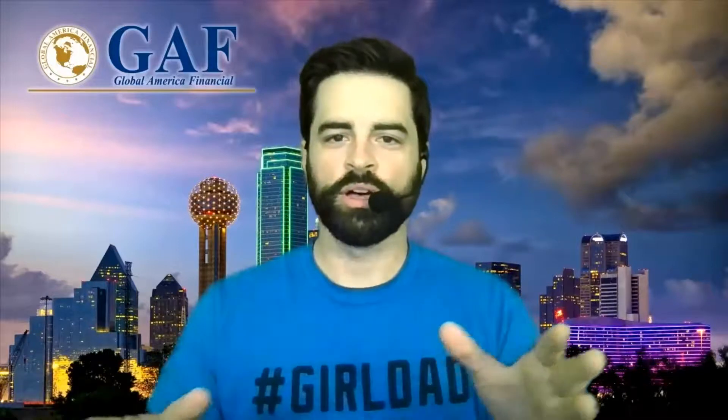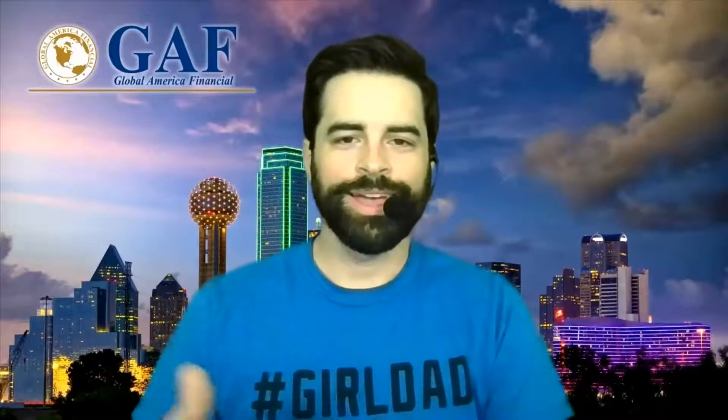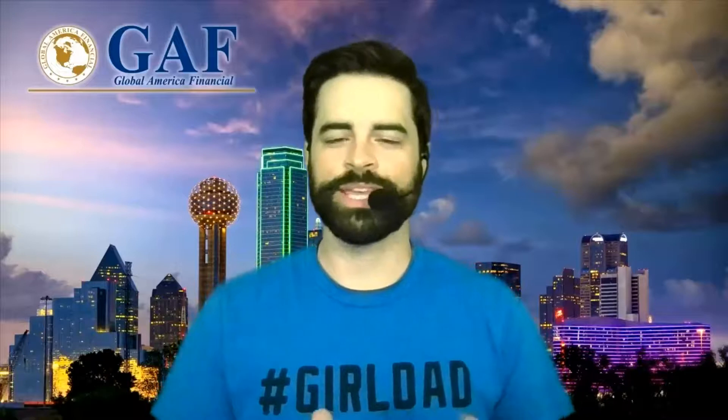Hey everybody, welcome back to Gaff University. I'm Colby Cox, and today we're going to talk about the Pathsetter IUL from F&G. We're only going to be giving you an overview and going over a couple of parts of the illustration, because we were honored to have Danielle Davis from F&G go over how to run the software and she went over a few other parts of the illustration. So I'm going to fill in some of the gaps. If you missed it and need to see how to illustrate it, make sure you click up here and this will take you to that video. Otherwise, we're going to get started.